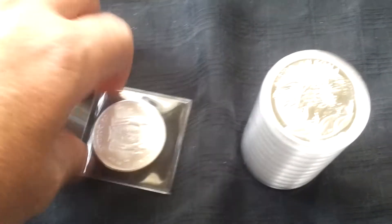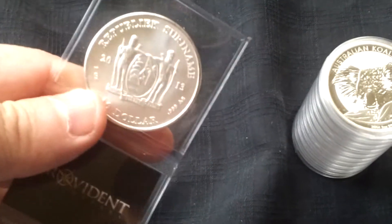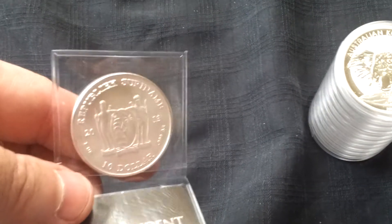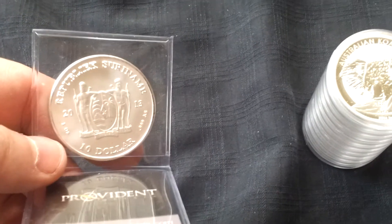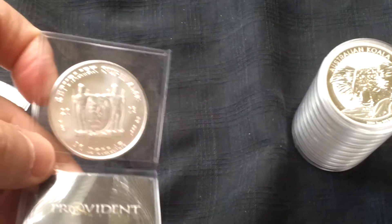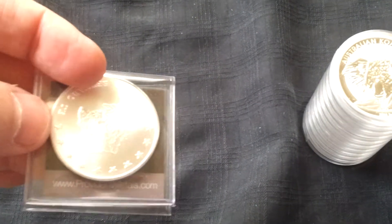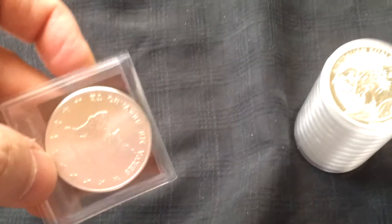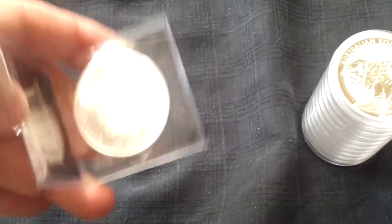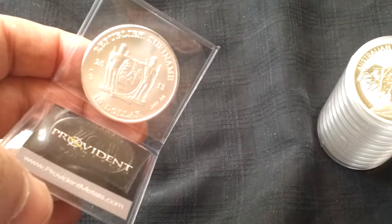Then I got another Suriname so I could get my free shipping. This is turning out to be a really popular coin. To me, it reminds me of a real — and when I used to metal detect in South Carolina, I was right there when somebody pulled a real out of the ground. It's just got that kind of old world coin look to it. Everybody's really digging on the Suriname. I think Provident really scored with that one.